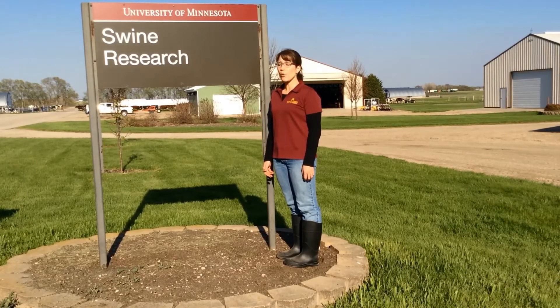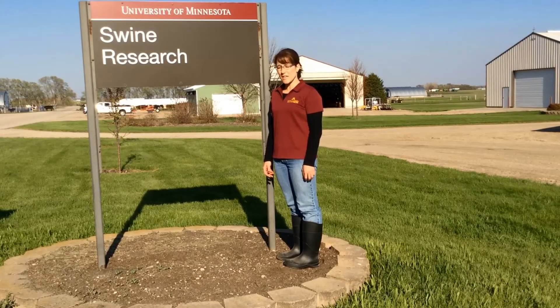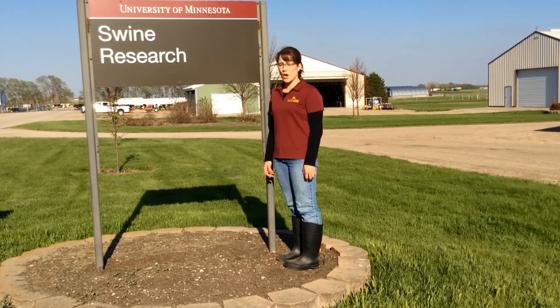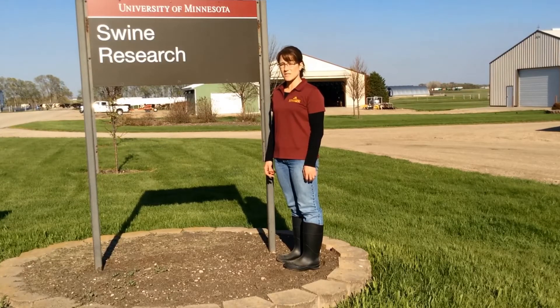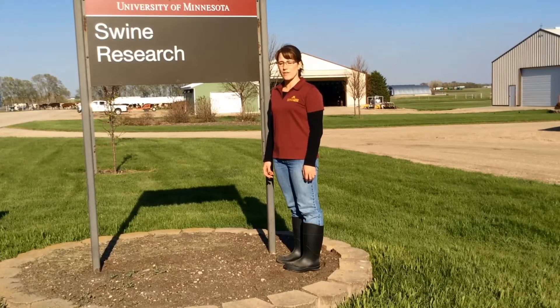Regardless of your setup, it is important to have a biosecurity plan, as it is a key to the reduction of disease introduction. Regardless of the size of your operation, whether you have a few pigs or a thousand, it is everyone's responsibility to keep the United States swine herd healthy.